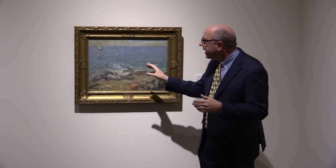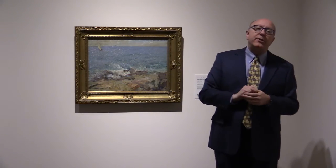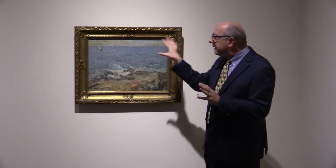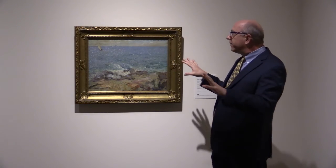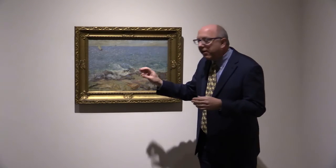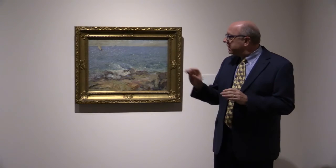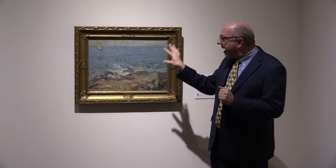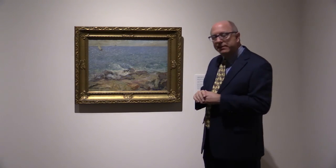And it's a wonderful complement to that crashing wave that you see here, which is put on with just a whole series of small dabs of white pigment. It really is a very active composition that, from a distance, reads very calm with the exception of that one crashing wave. So I hope that you have an opportunity to understand this artist's work a little bit better and the tenets of Impressionism through this particular work.